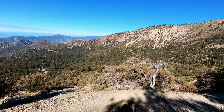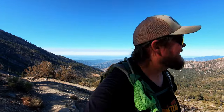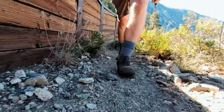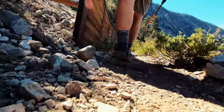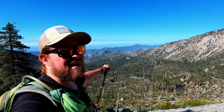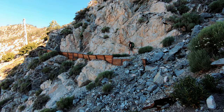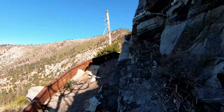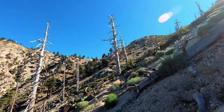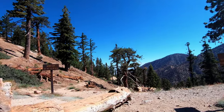This is Mount Wilson over there. And that's Mount Islip over there. There's Windy Gap. That's Mount Islip.